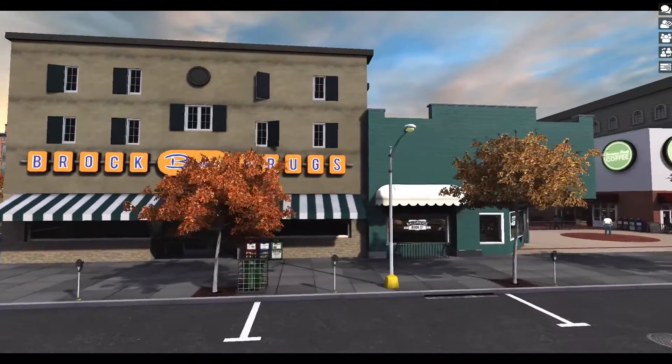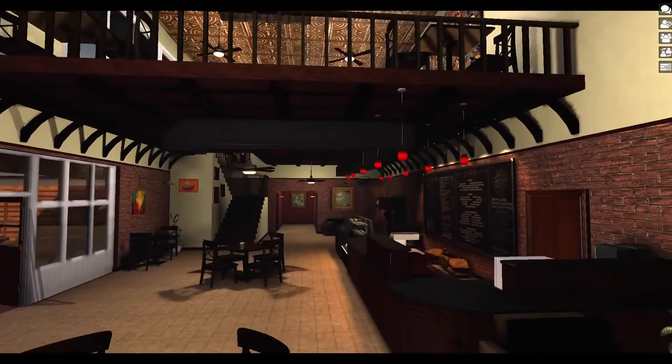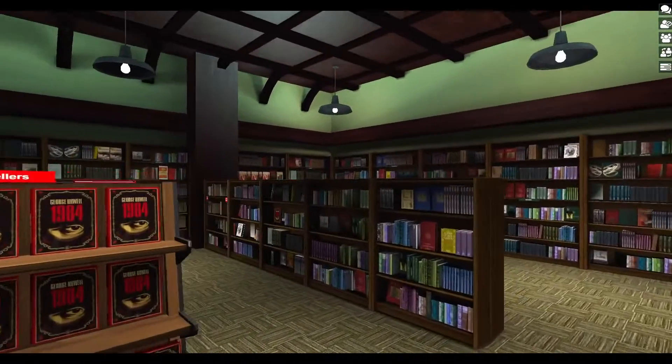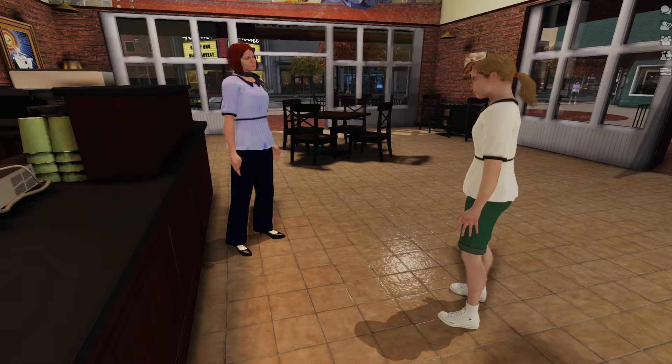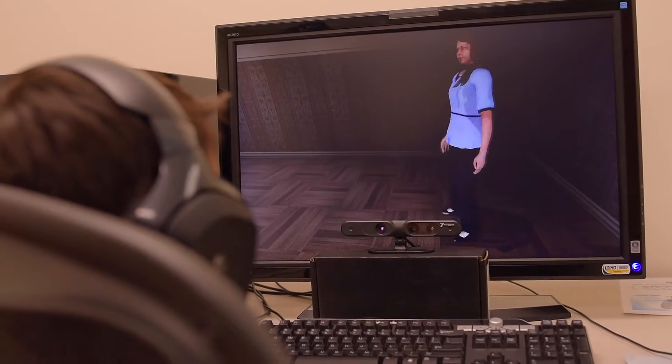At the Center for Brain Health we're designing and developing games that help people build a healthier brain. Our virtual reality is helping people on the autism spectrum, ages 8 all the way up to 40, by giving them a safe place to role play social interactions and work with a clinician. It is a 10-session training.